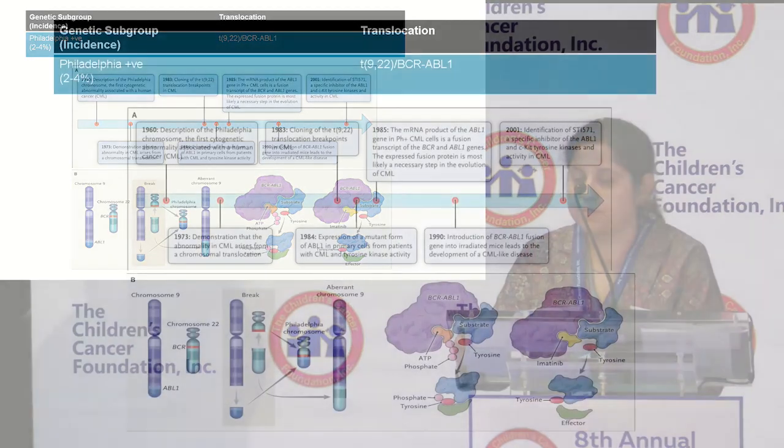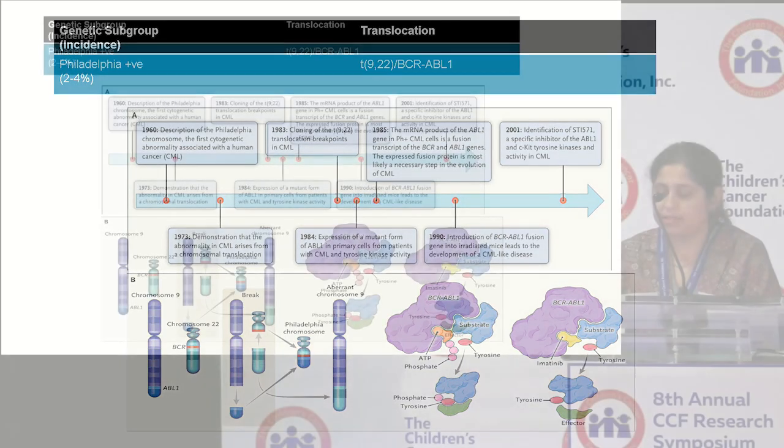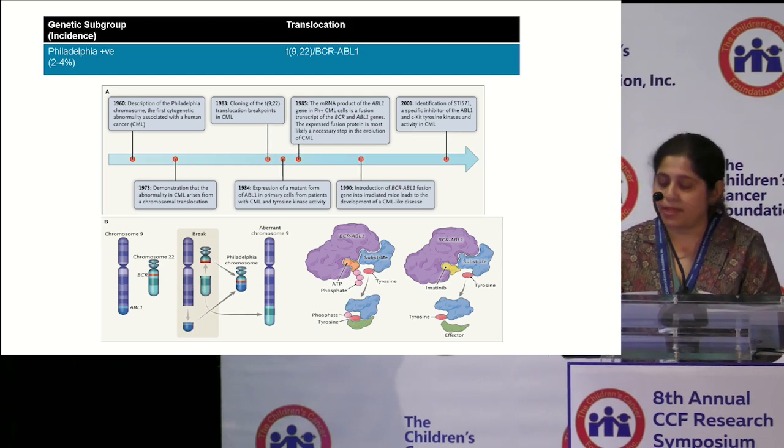The first high-risk subtype I'm going to talk about is Philadelphia chromosome-positive ALL. The Philadelphia chromosome was the first cytogenetic abnormality associated with human cancer, discovered in 1960. It was found to be due to a translocation of the ABL1 encoding region of chromosome 9 with the BCR region of chromosome 22, creating a fusion oncogene leading to an oncoprotein that, when phosphorylated, leads to constitutional activation of tyrosine kinase and increased cellular survival and proliferation. Tyrosine kinase inhibitors, also known as TKIs, developed in the early 2000s like imatinib, were highly effective in blocking the active ATP-binding site of the BCR-ABL1 fusion protein, heralding the era of targeted medicine in treating cancers.